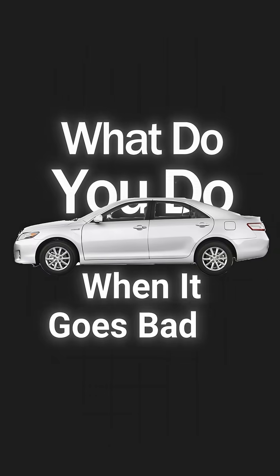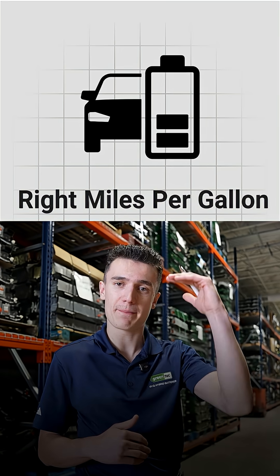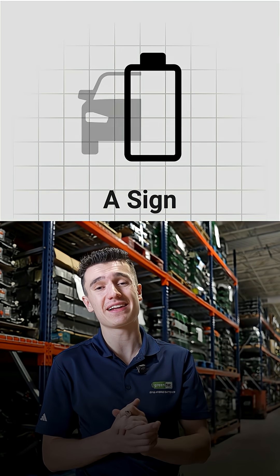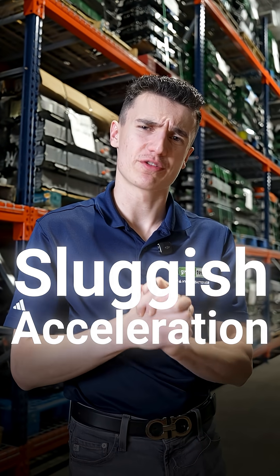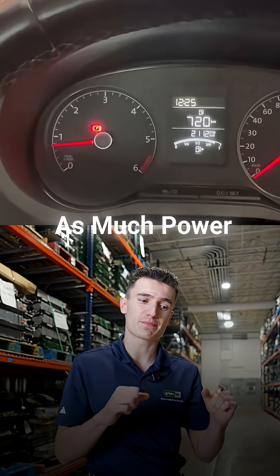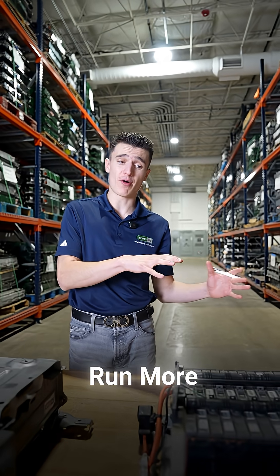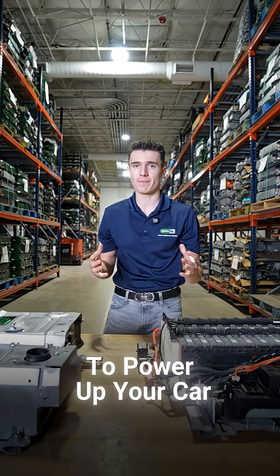What do you do when it goes bad, or how do you know it goes bad? Here are a couple of quick tips. If you're experiencing a fast drop in MPG — miles per gallon — that could be a sign that the battery is fading away. Another sign is sluggish acceleration, meaning the car is not using as much power from the hybrid battery. If you're hearing the engine run more, it means it's not taking as much power from the battery to power up your car.